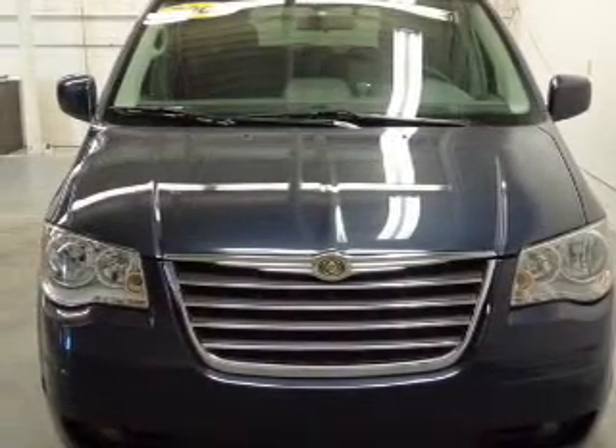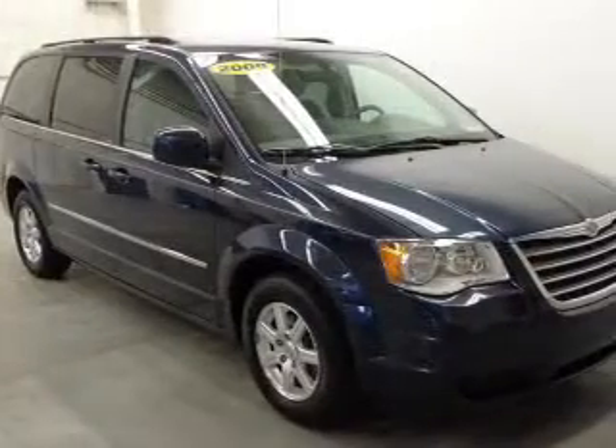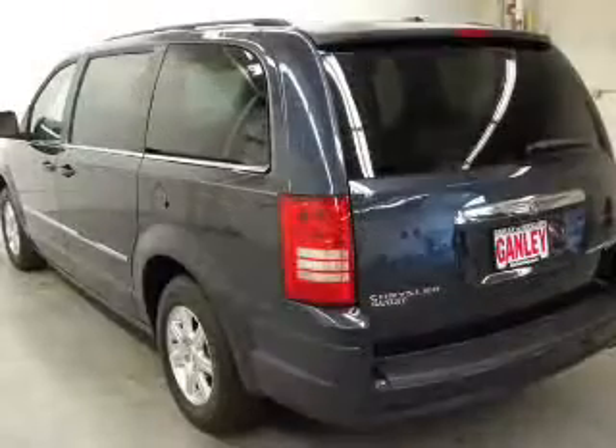The powertrain includes front wheel drive with a solid 6-cylinder engine driven by an automatic transmission. Premium wheels lend a distinctive appearance. Brake safely with the anti-lock braking system.